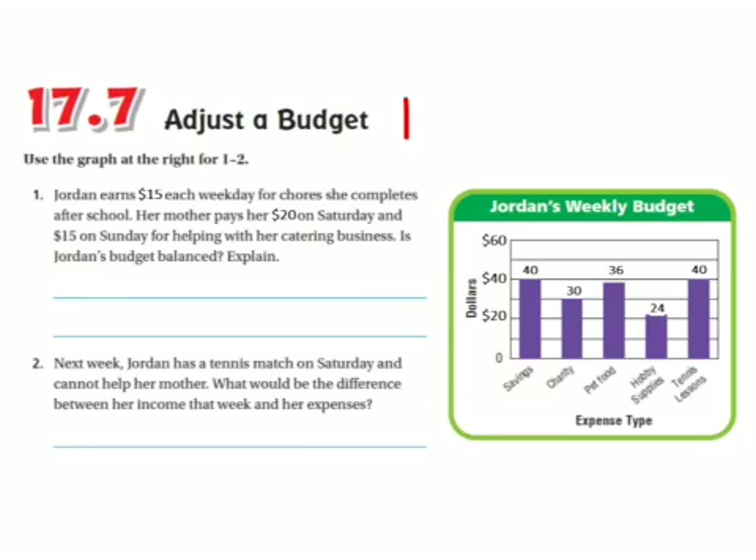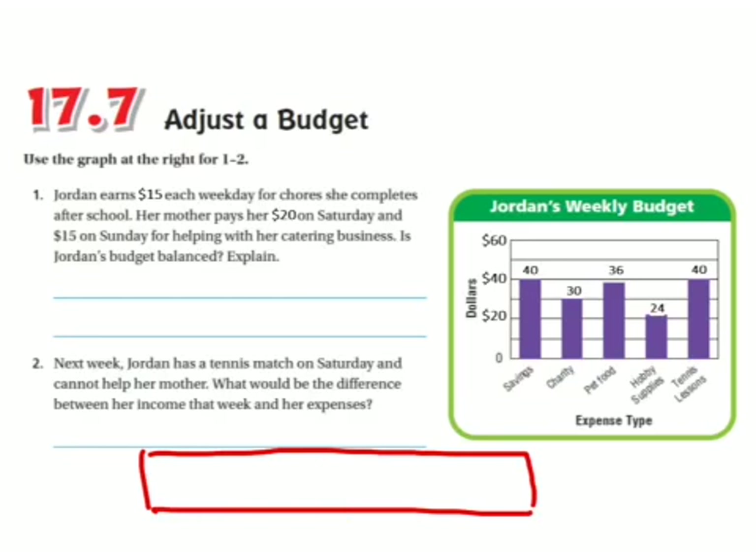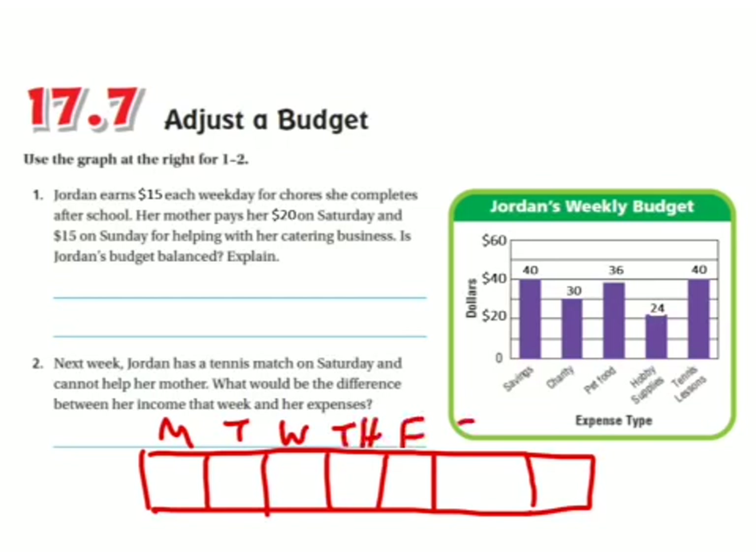I have a calendar here — I'm just using this to illustrate how I get the numbers. So this would be Monday through Wednesday, then Thursday, Friday, Saturday, and Sunday. I'm going to use this to help me figure out what's going on, because there's a lot going on here.